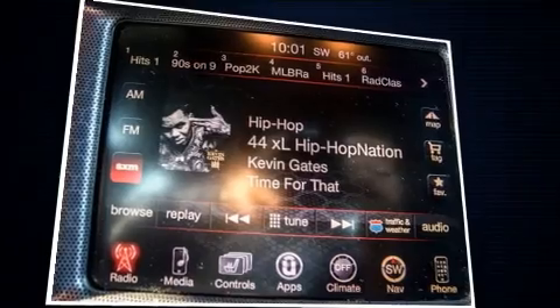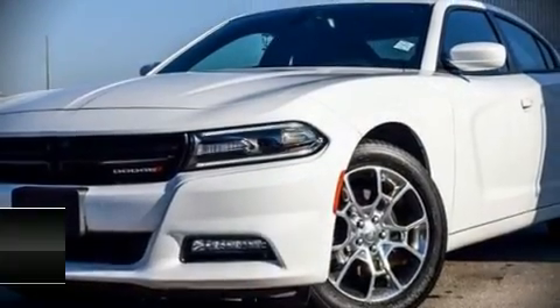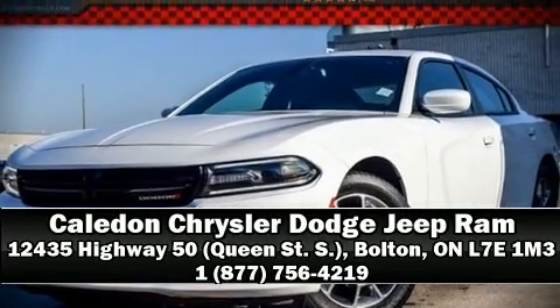When road conditions become unpredictable, rely on all-wheel drive to maintain outstanding control. We have a skilled and knowledgeable sales staff with many years of experience satisfying our customers' needs. We are here to help you.